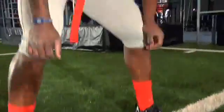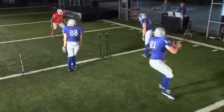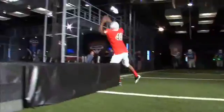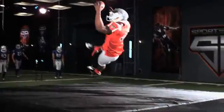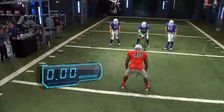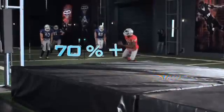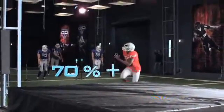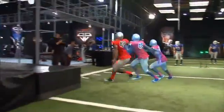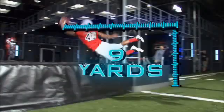Correctly reading a pass in only 27 hundredths of a second, Miller accelerates to over 70% of his top speed in just 4 strides, and he launches to get a hand on the ball 9 yards out.